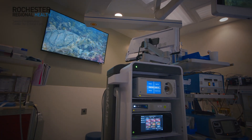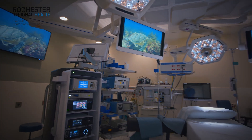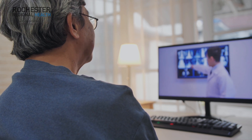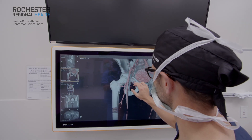So if I have a question in the middle of a case, I can literally call a colleague and have them pop up on the monitor in the OR, show them through an OR camera what my problem is or what advice I need, and have a live conversation with them.